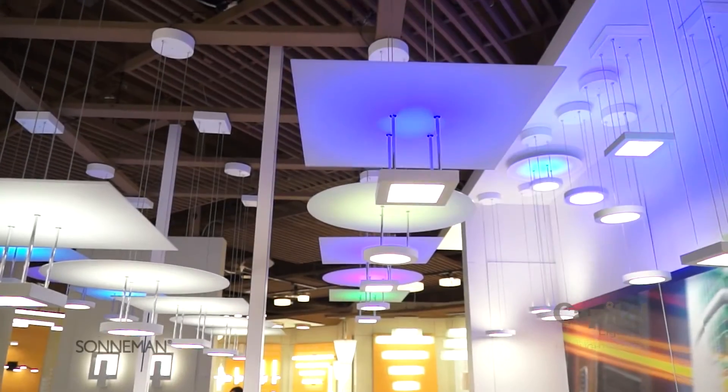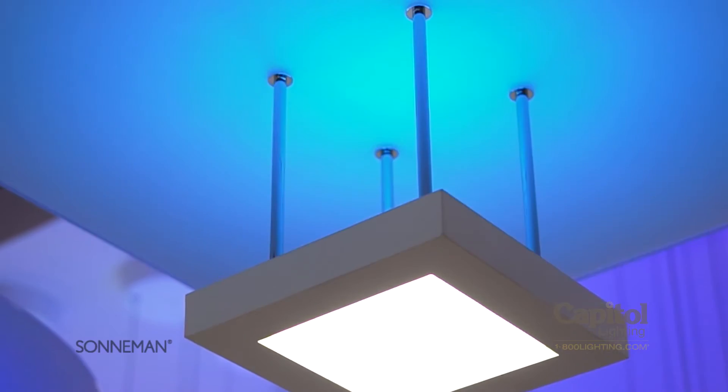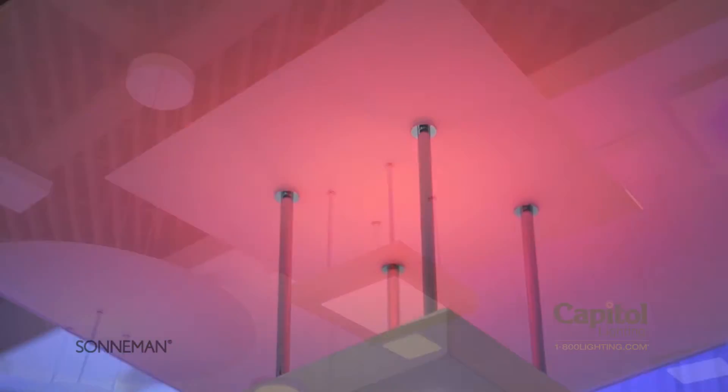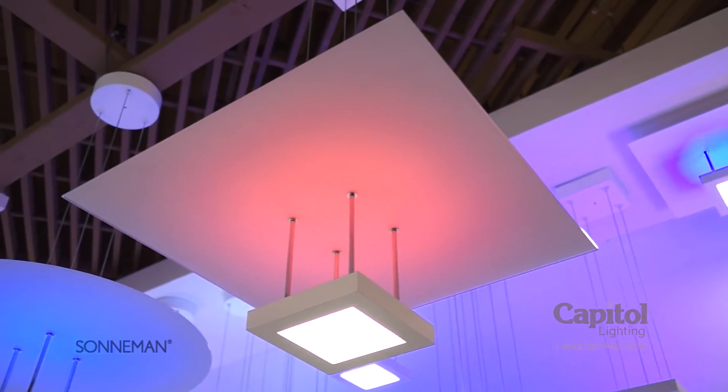Chromaglo Spectrum from Sonneman brings the excitement of variable color illumination with infinite opportunities to change the environment and alter the mood. Spectrum lets you control the lighting in a variety of ways, with options in direction, distribution, intensity, and even color.